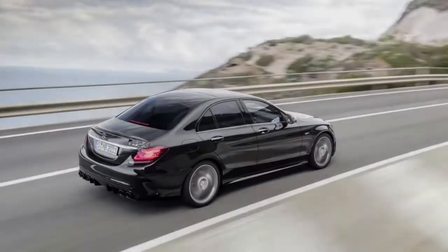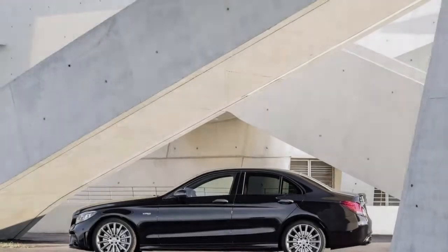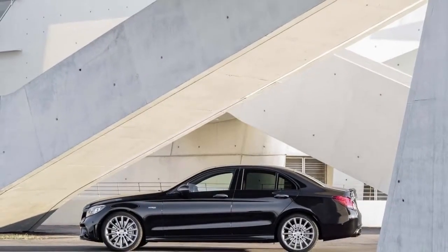Mercedes will introduce its refreshed 2019 C-Class, including this C43, at the 2018 Geneva International Motor Show. The cars will arrive in showrooms before the end of the year.